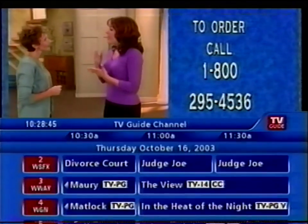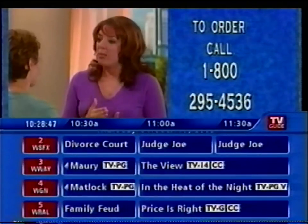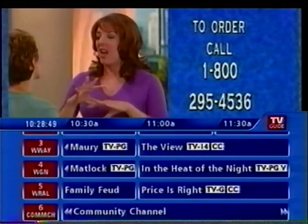With Bare Minerals, you're getting makeup that is 100% pure, micronized minerals from the earth that gives your skin a natural luminosity.